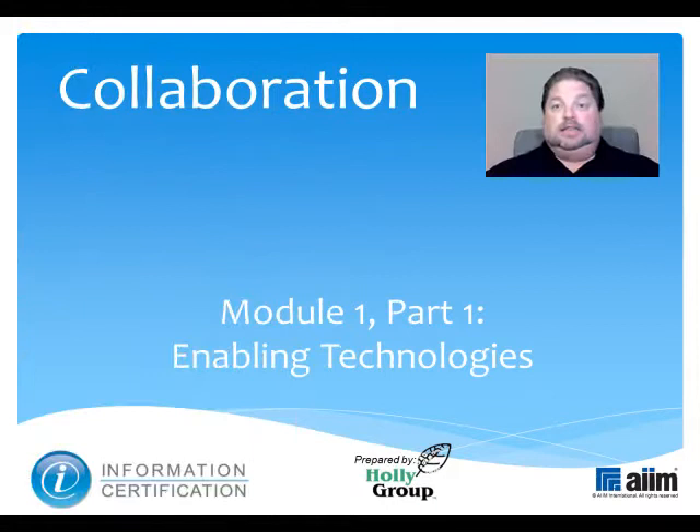Today's subject is Collaboration, a key part of this special certification which AIM created to support you as you solve your organization's existing information-related problems and plan for its future. For 60 years, AIM has been the leading non-profit association helping users understand how to best manage documents, content, records and business processes.